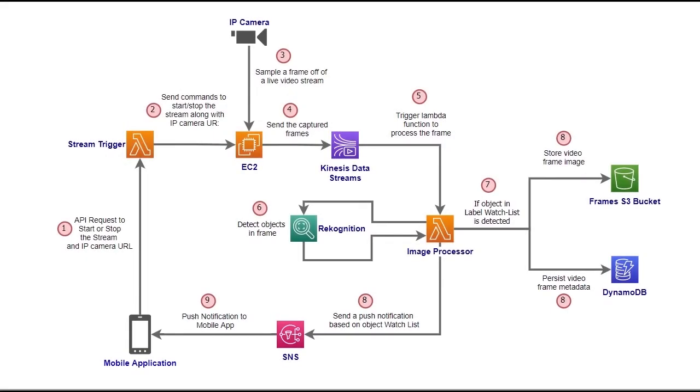The mobile application sends a signal through an API request to start the stream. The request includes the IP camera URL, device token for push notifications, and device operating system. The request is sent to an AWS Lambda function which sends the required commands to Amazon EC2 instances. Amazon EC2 connects with the IP camera and starts feeding Amazon Kinesis Data Streams with video frames. Amazon Kinesis Data Streams then triggers the image processor AWS Lambda function, which sends the frame to Amazon Rekognition to detect objects in the frame.